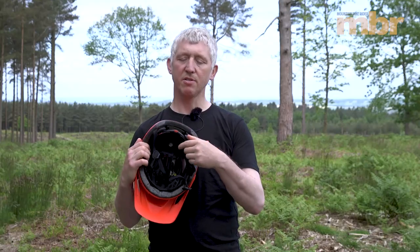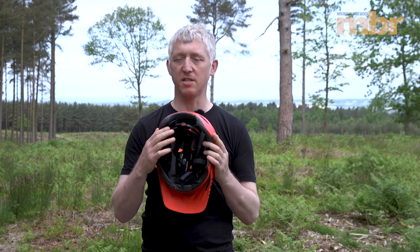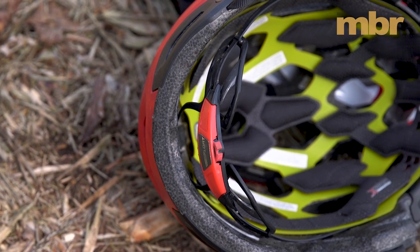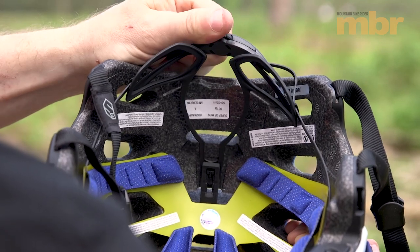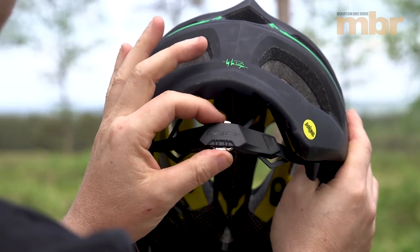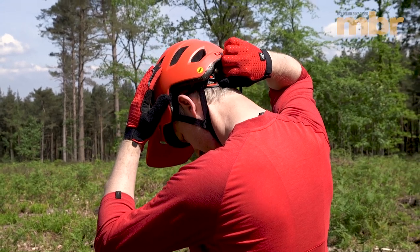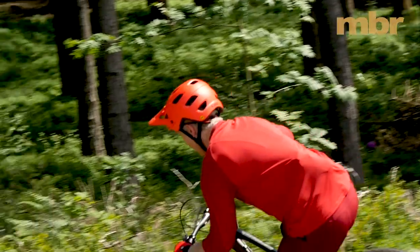On the back of most helmets you'll see a retention device — some people call it a fit system. It's actually both: it extends down at the back to hold the helmet securely on your head, and it's also adjustable for size. Most systems use a rotating dial, allowing you to adjust the fit with one hand while riding — useful when you hit a rocky section and the helmet starts bouncing, then loosen it again on a smoother trail or climb.